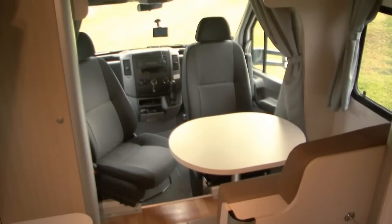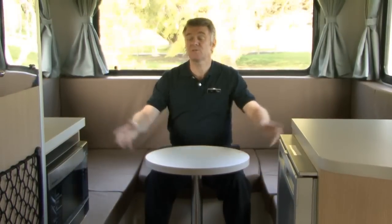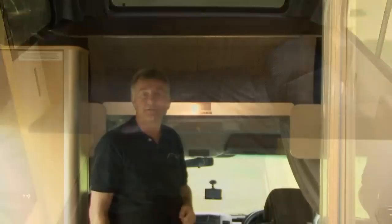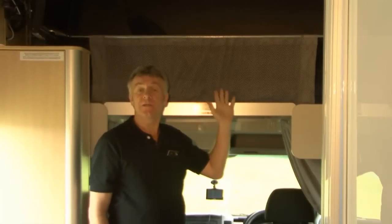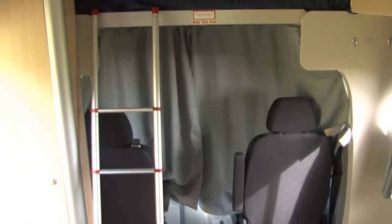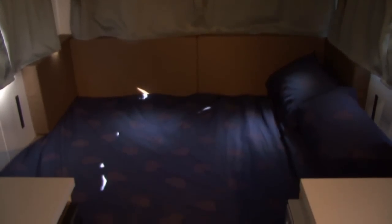Just speak to your customer service representative. As we told you earlier, the front seats can swivel around to be a part of this area. The table gets put away to make up a double bed at the back here. Lastly, there's a permanent double bed above the cabin. The windows that open have fly screens on them to keep the bugs out and there are curtains all the way around for your privacy.